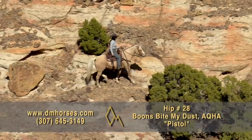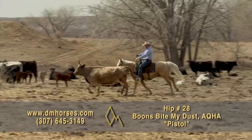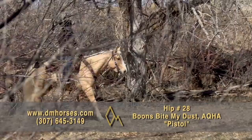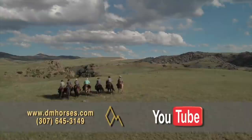Hip number 28 in our sale is Pistol. He's a 2013 model Palomino Gelding registered in the AQHA as Boon's Bite My Dust — a cool 15-hand, 1,175-pound gelding that will be everything you want him to be. Any job you want to do on the ranch, he's done it. He's drug calves to the branding fire and done lots of real cool trail riding. He's been shown in the ranch versatility, with beautiful flying lead changes, nice stops, and a great spin — on top of being a really dependable, quiet, super kind gelding. That's hip number 28, Pistol.